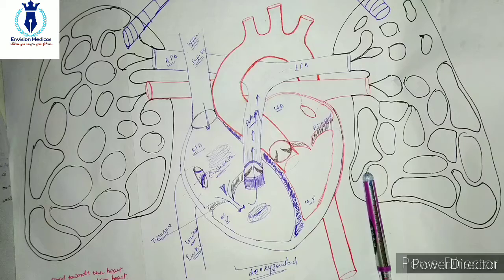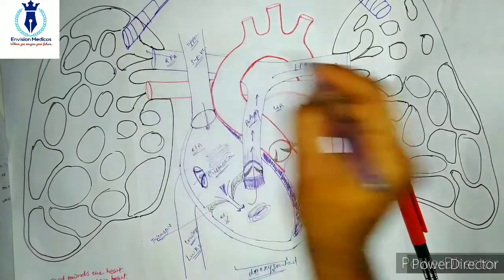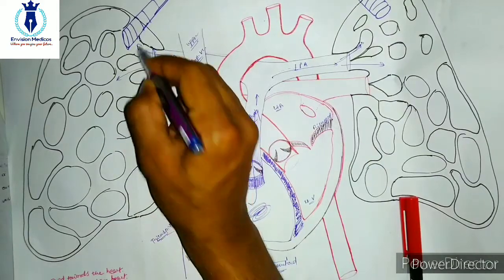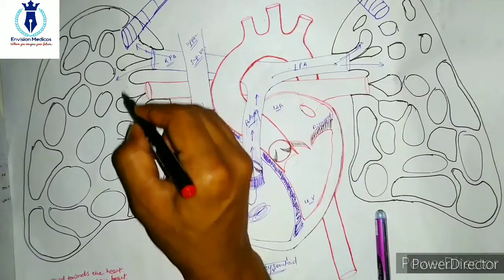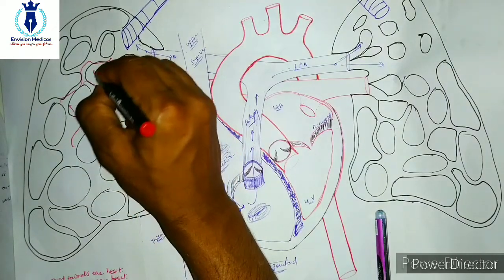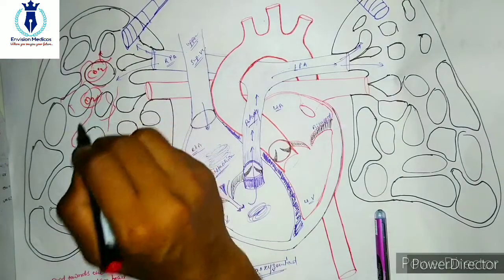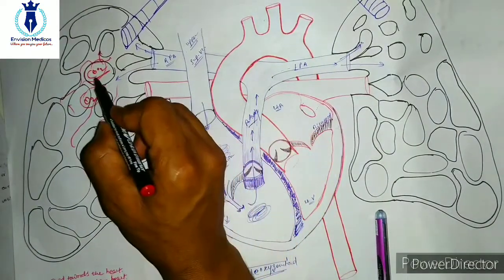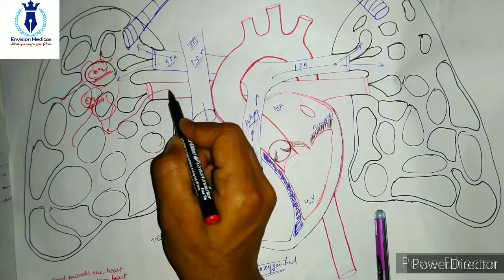Once this de-oxygenated blood enters your lungs, what will happen in the lungs? CO2 will be delivered and oxygen will be picked up. So the de-oxygenated blood has CO2 released and O2 picked up. Once O2 is picked up, the blood will go back through this pathway.